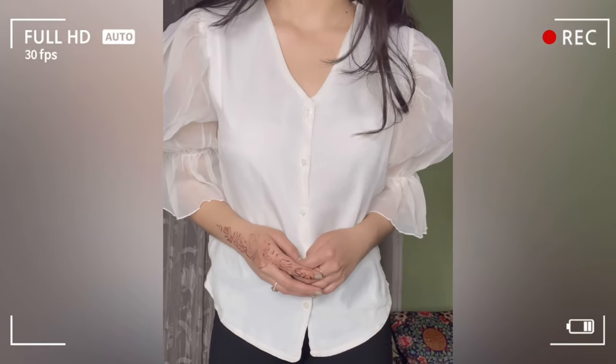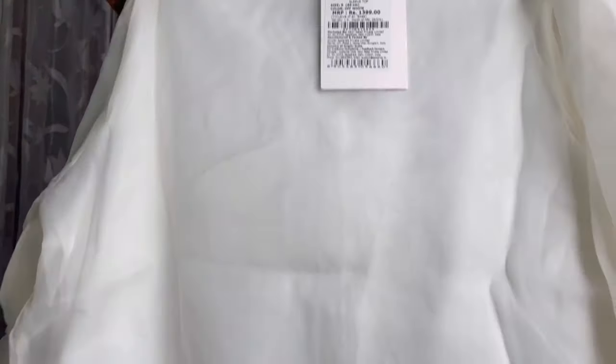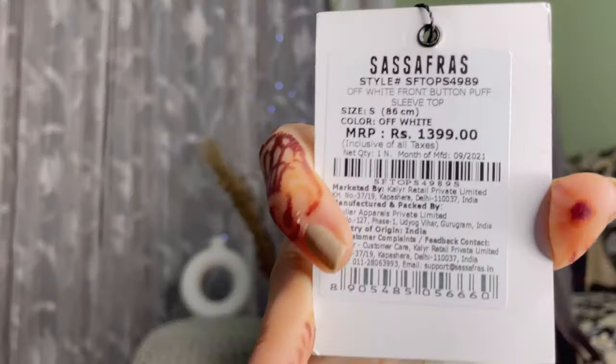The first top I got from Myntra is this one. It's a button-down top with puffed sleeves. The sleeve length is three-quarter sleeves. It's a V-neck and the back is plain and simple. The length is regular — both mid-rise and high-rise denim go well with it. The material is organza, which is super soft and breathable. I'm in size small, which fits well. This is the Sasa Faraz brand and I got it for 419 rupees.